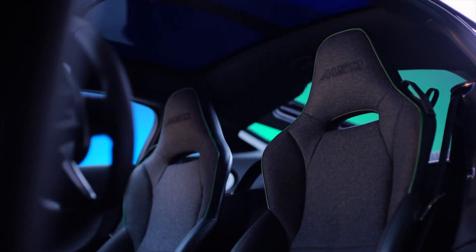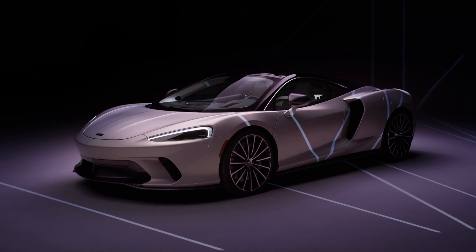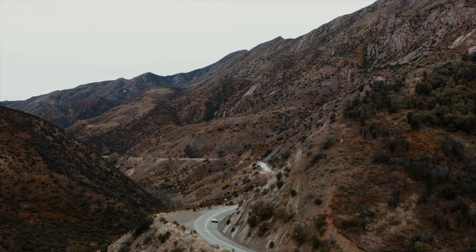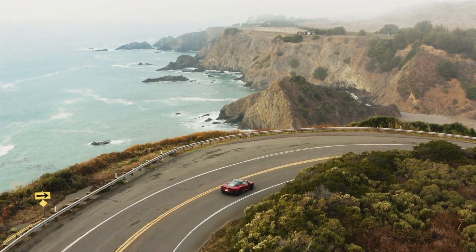Introducing new materials that are different to what we know is a huge challenge. Ultimately the car needs to be light, and there's a huge real estate of space there — if we can make that light, then obviously it contributes to the handling of the car and the overall weight of the car, so it's a very important thing.